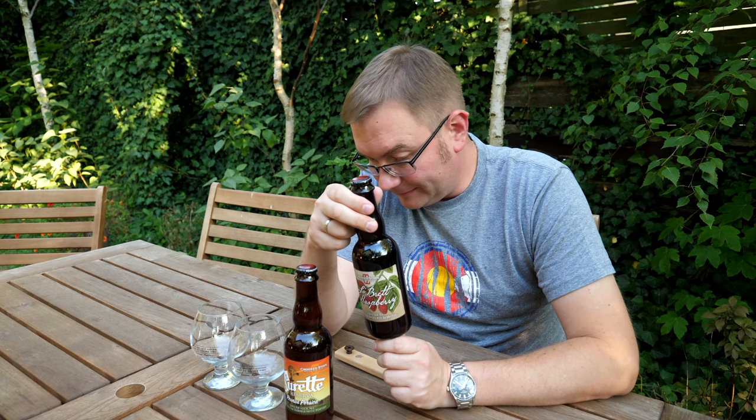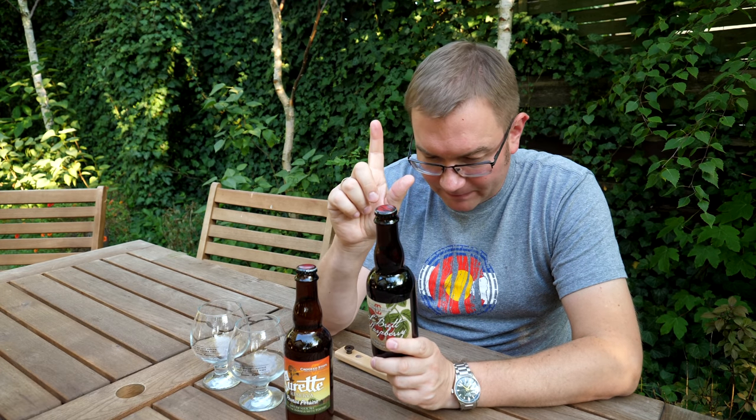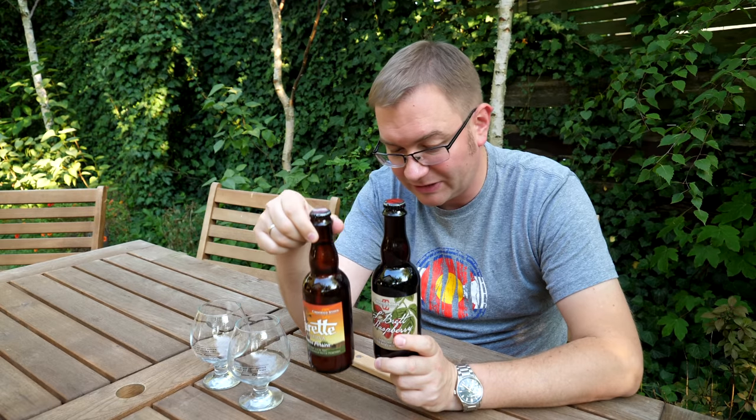I Crooked Stave L'Brette Drasberry - po francusku jakoś to L i D, nawet nie wiem jak powinienem je przeczytać. To jest z kolei Golden Sour Ale leżakowany w beczkach z malinami. Ten ma 6%, ten ma 7%. Ten jest butelkowany we wrześniu 2015, ten w grudniu 2015.